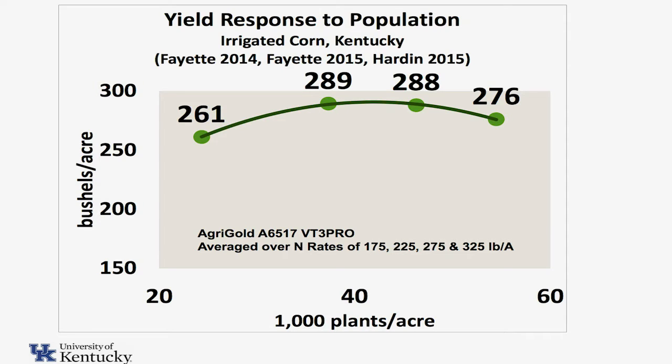This is three different locations over three different site years. You can see our lowest population was 20,000, the highest was about 60,000. These are our final stands that we're looking at in here, and our yields went from 261 to 289, 288, 276 — average somewhere in there.